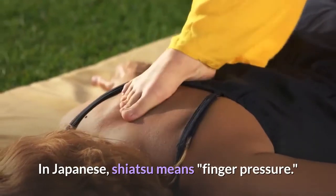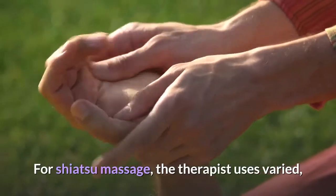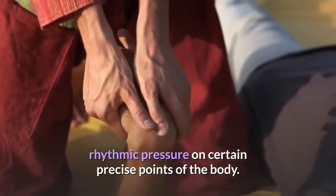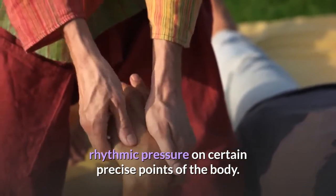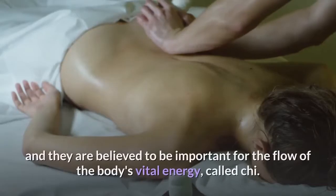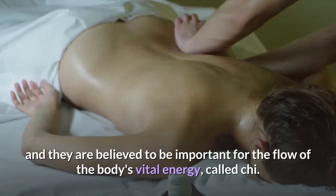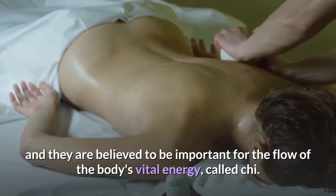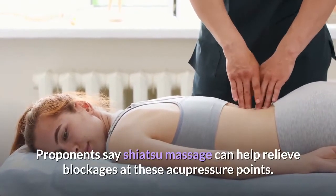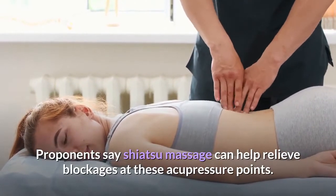Shiatsu massage: in Japanese, shiatsu means finger pressure. For shiatsu massage, the therapist uses varied rhythmic pressure on certain precise points of the body. These points are called acupressure points and are believed to be important for the flow of the body's vital energy, called ki. Proponents say shiatsu massage can help relieve blockages at these acupressure points.